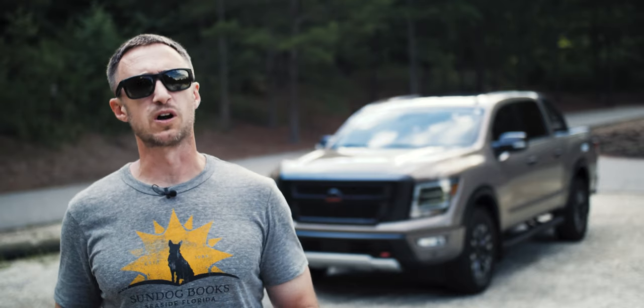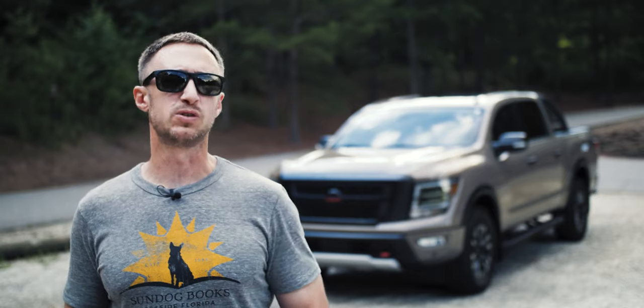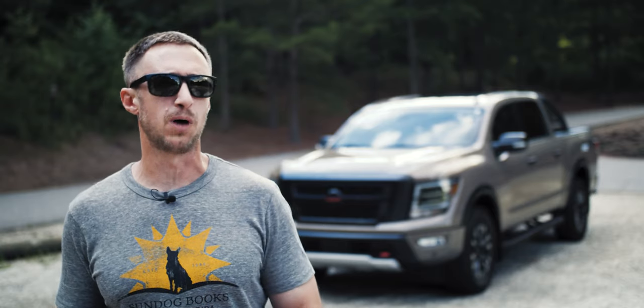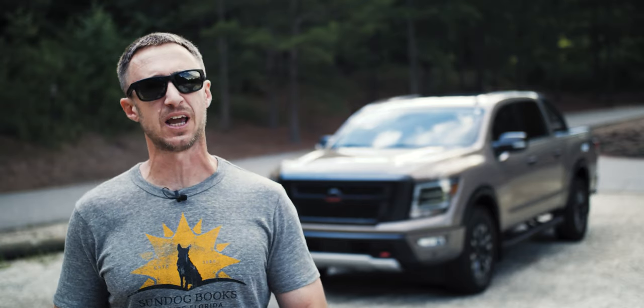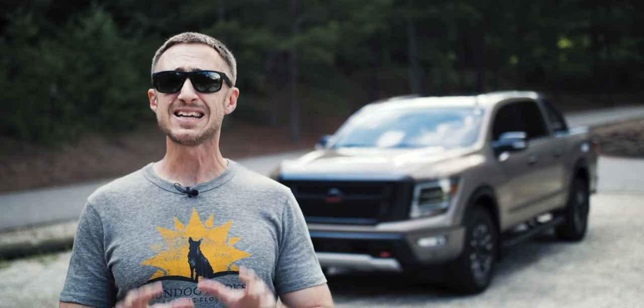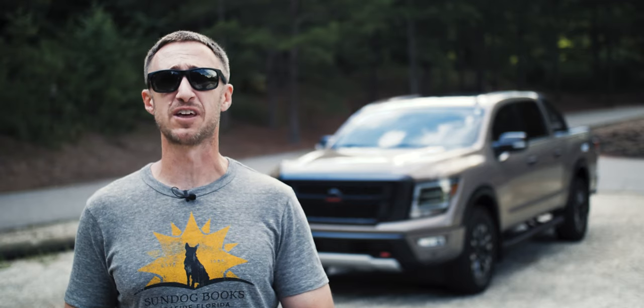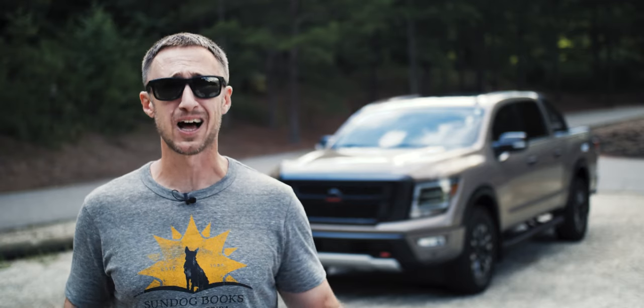Is there a more overlooked truck in America than the Nissan Titan? The Titan debuted in the 2004 model year, and really quickly it became sort of an interesting alternative to the big three, who were not exactly making their most compelling versions of their top sellers at the time.